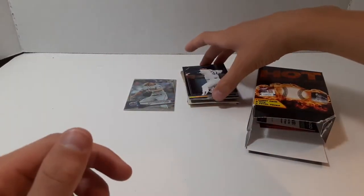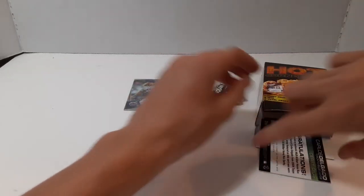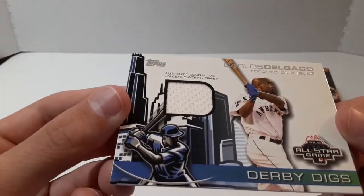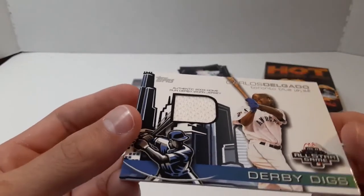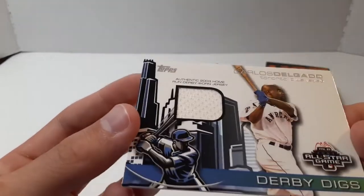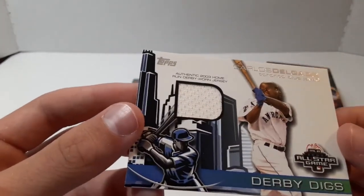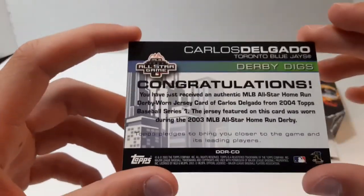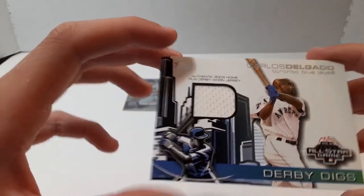Now the hits. First hit — it's a Carlos Delgado, Home Run Derby 2003, Derby Digs. The Toronto Blue Jays.